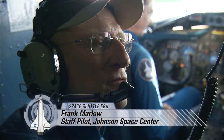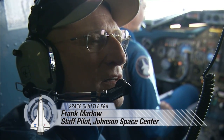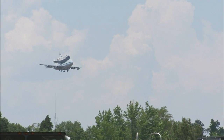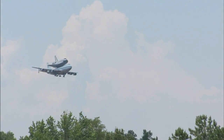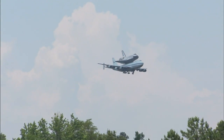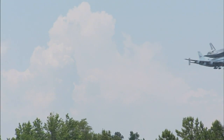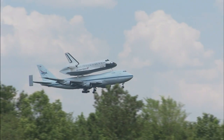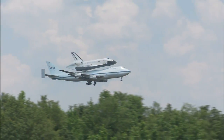They built the 747 — they built a very nice airplane. It does what you want when you fly it. The only thing that's different is when you're carrying the orbiter, there is a noticeable vibration, and of course the speeds are quite a bit lower. But as far as the feel of the aircraft and the ease with which it flies, it is deceptively easy.